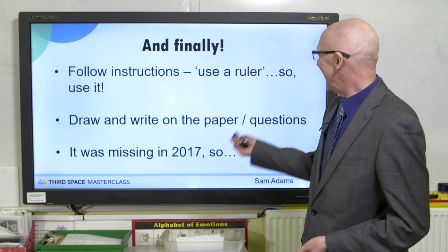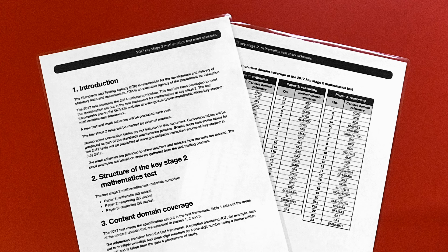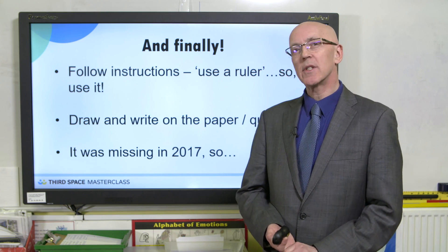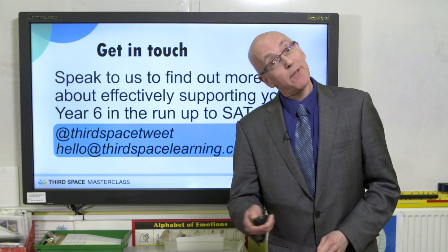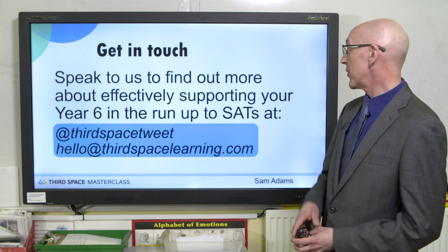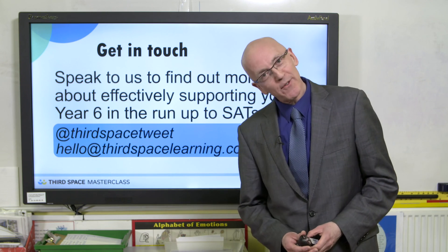A useful reference is the content domain coverage, which gives you a good idea of what's been covered, which area it's come from, and which year group it's from. You'll be able to see what has been covered but also where the gaps are — for instance, in 2017 there was nothing on nets for shapes, so does that mean we might see that in 2018? With Third Space, please do speak to us — find out more about our effective ways of supporting year six in the run-up to the SATs. I hope that's been useful. Thank you very much for listening.